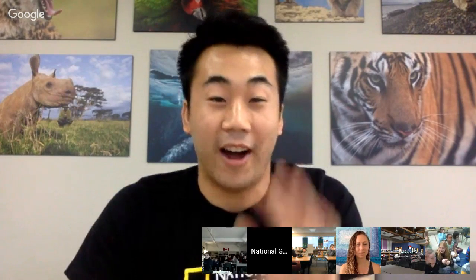Hi everyone, welcome to another episode of Explore Classroom. My name is Jordan Lim, I work at the National Geographic Society on the education team. I'm so happy that all of you could join us today. We have a good range of classes joining us in the Google Hangout from the US and Canada, and friends also watching on YouTube Live. Today we have Jenny Adler with us.